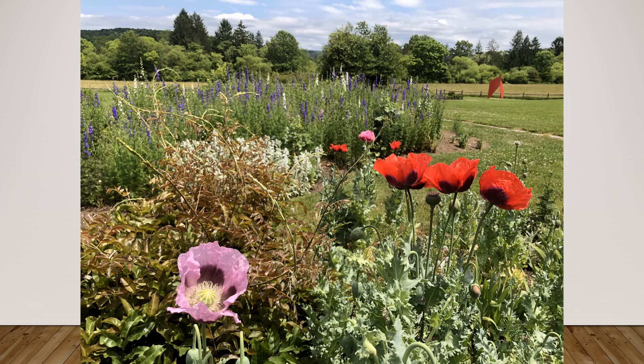I made sure that the rest of the photo flowed from there. From the pink flower, we move over to the red flowers, and the red flowers lead us back to the blue and white flowers. Then there's a little bit of a mirroring with the red sculpture in the back, which reminds us of the red flowers.